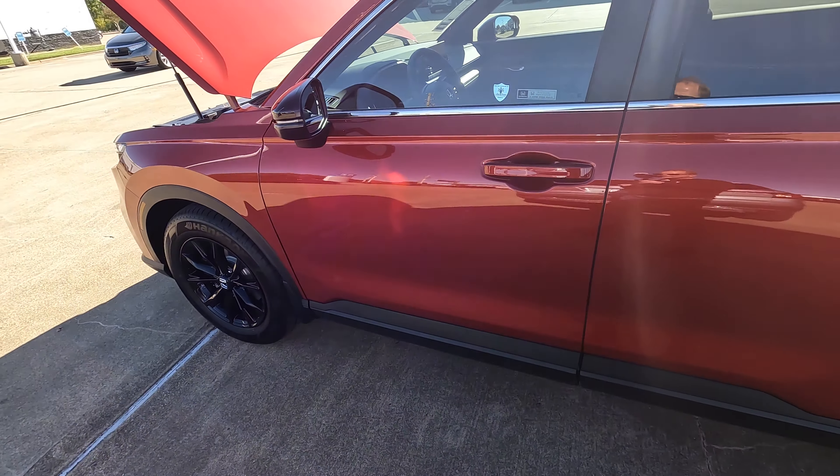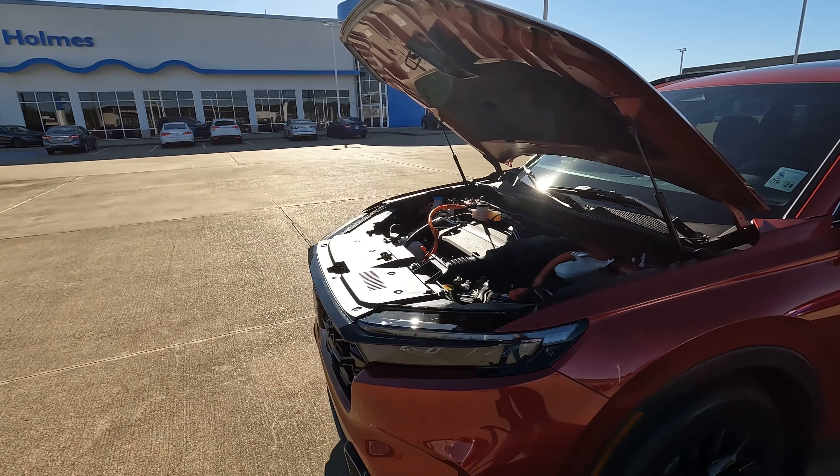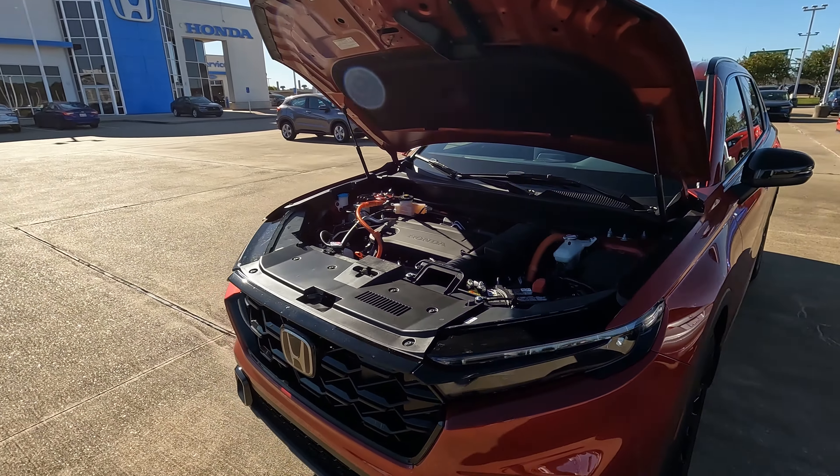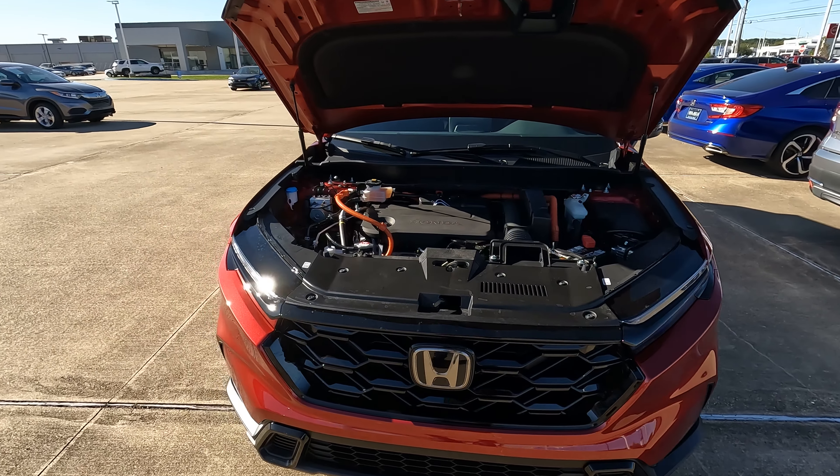And one more thing that you might want to know about — how far can you drive your Honda CR-V, your 2023 or 2024 version at least, on electric only? 34 miles.